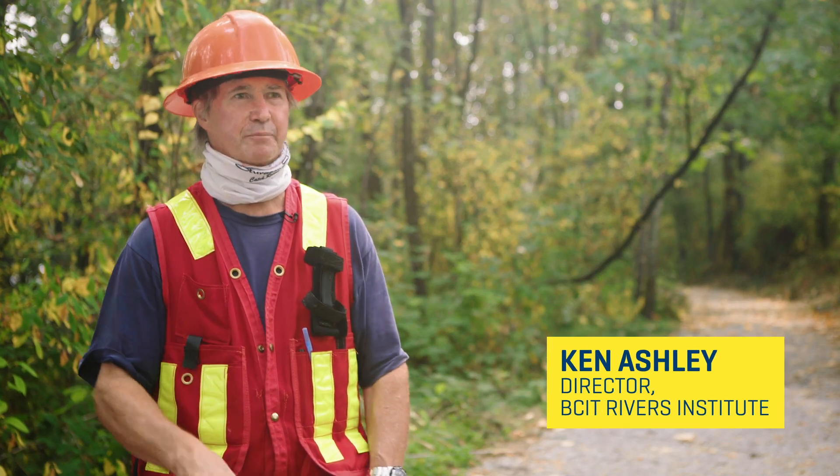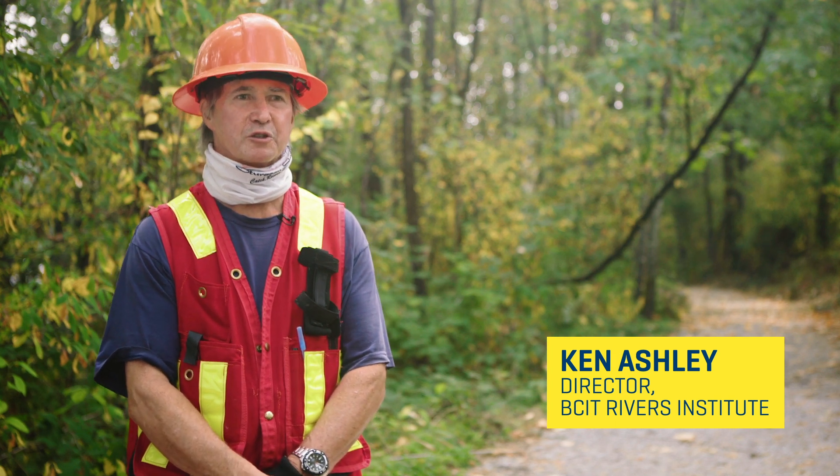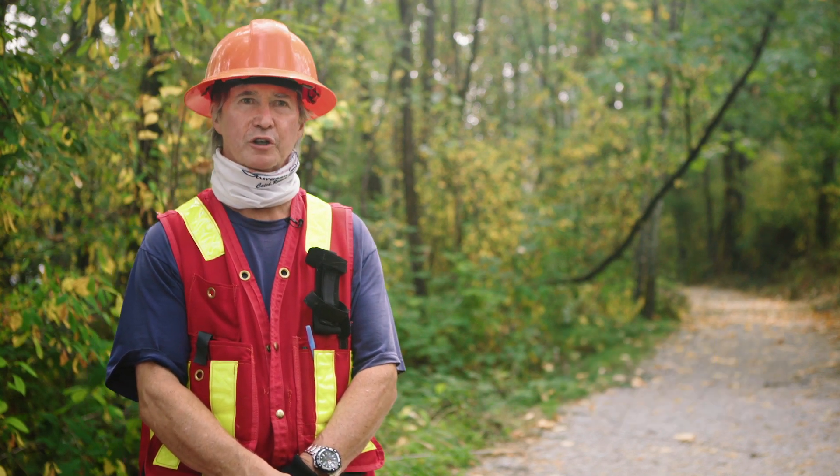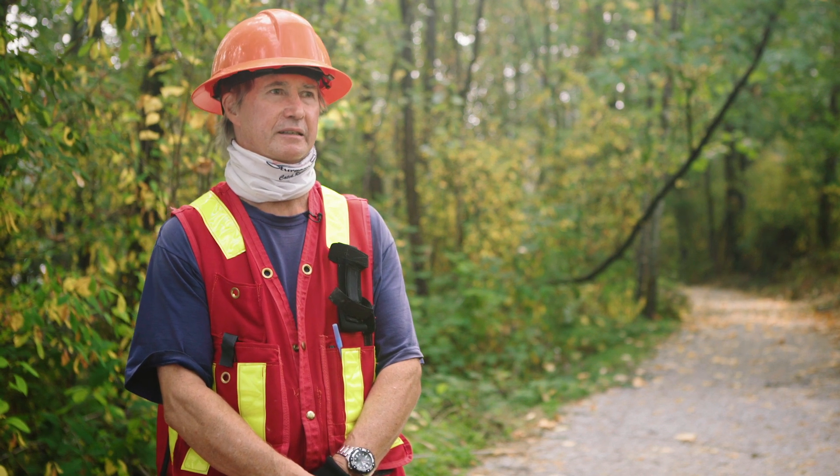We're on the BCIT Burnaby campus right beside Guichon Creek, and over my left shoulder, about 100 metres away, there's the South Campus Forest, and the students are building a wetland as part of a collaborative project for the BCIT campus.